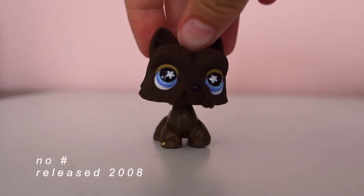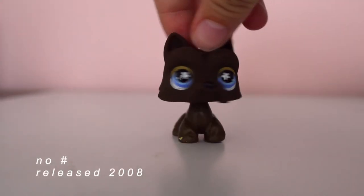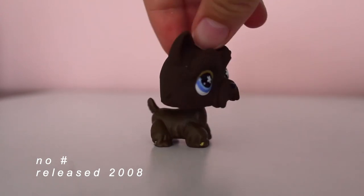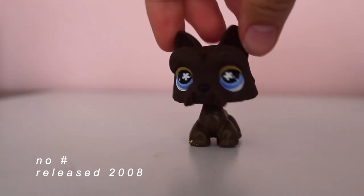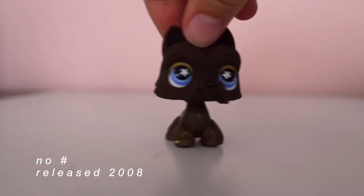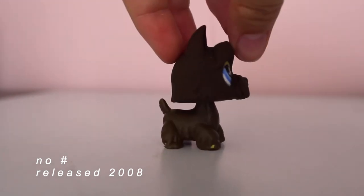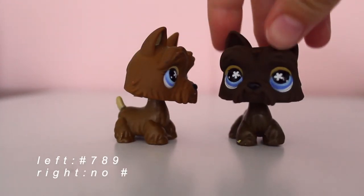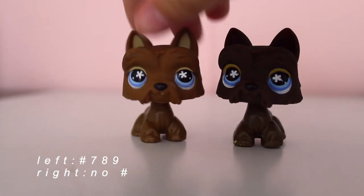And lastly, we have this little Scotty. I actually have a Scottish Terrier, so these are one of the molds kind of close to my heart. And this pet is the exclusive bonus pet that came in the re-release of this game. I have one that looks similar to her. The difference is the tail, and obviously this one is a darker shade of brown.